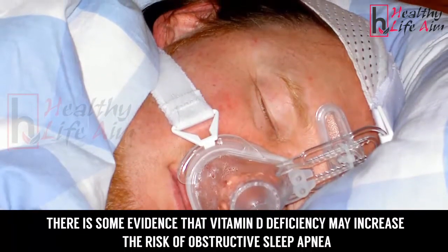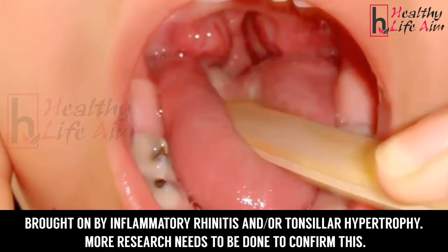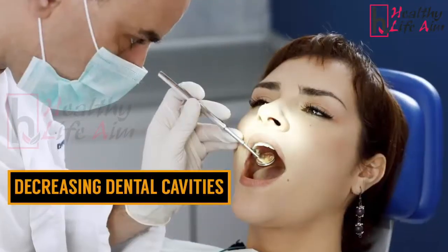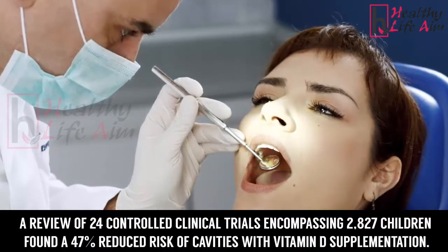Sleep apnea: there is some evidence that vitamin D deficiency may increase the risk of obstructive sleep apnea, brought on by inflammatory rhinitis and/or tonsillar hypertrophy. More research needs to be done to confirm this.